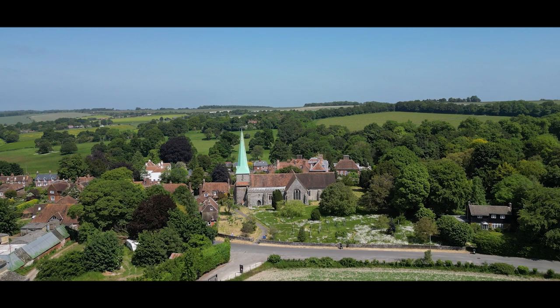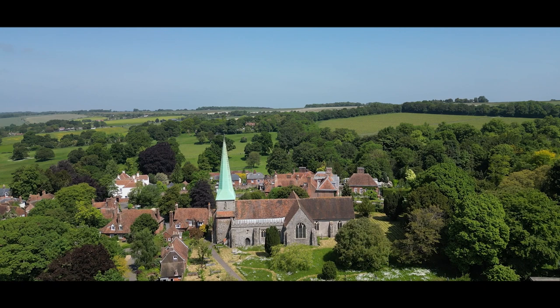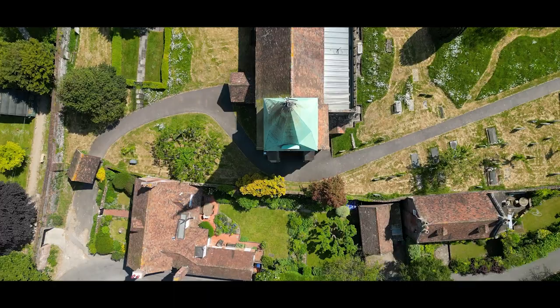Barham Church has served as a spiritual sanctuary and a cornerstone of the community. It has been a witness to the joys and sorrows of countless generations, providing solace and a gathering place for worship, celebrations, and farewells. Nestled within the churchyard, ancient gravestones bear witness to the lives once lived in the village.